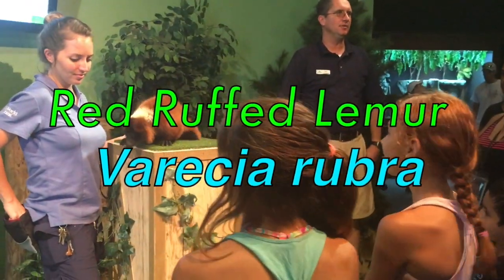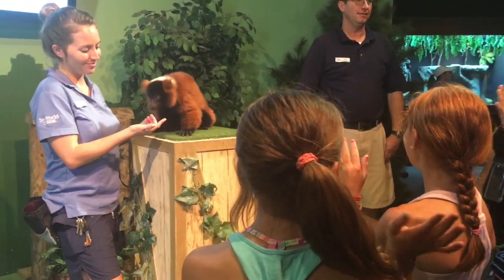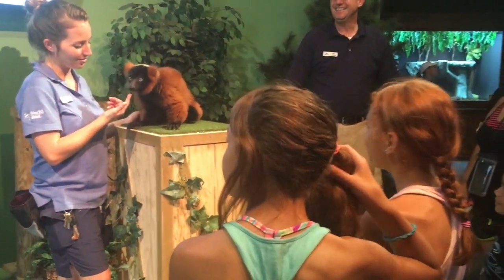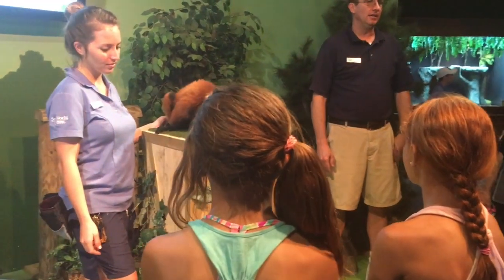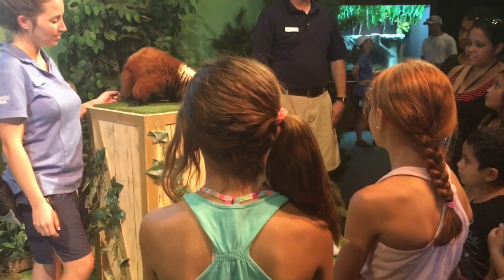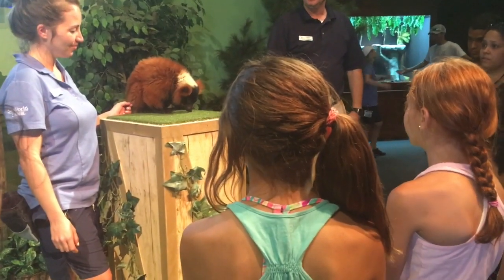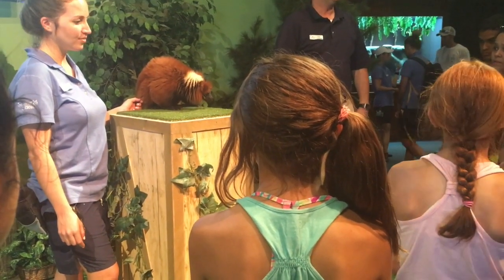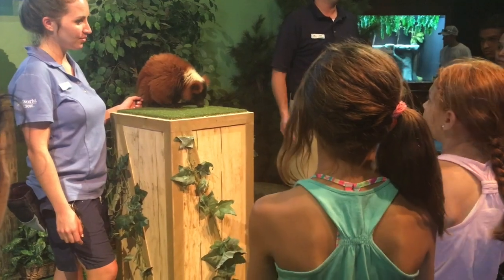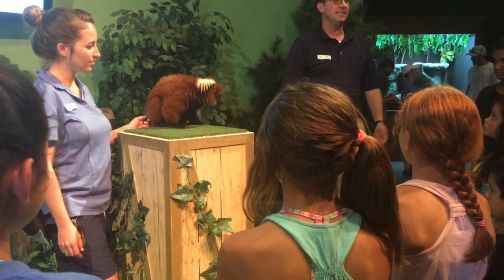Madagascar — anybody seen the movie Madagascar? This is a critically endangered species, unfortunately, because in Madagascar their habitat is being destroyed so that families can raise crops and have food to survive. Unfortunately, that leaves no place for the lemurs to live. All the lemur species in the world come from Madagascar, and they are all critically endangered.